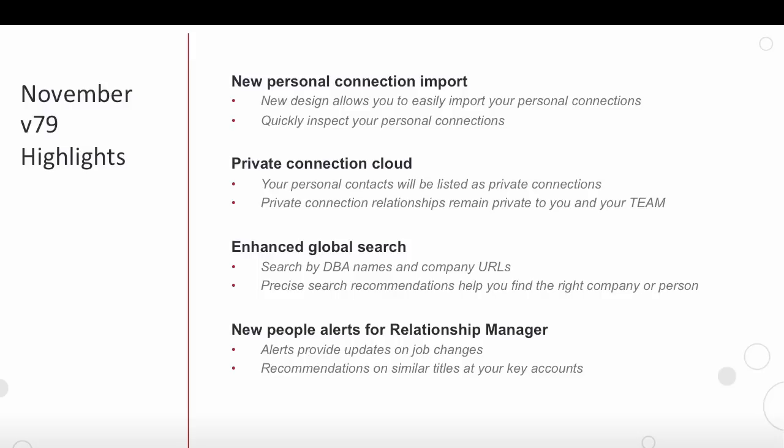And lastly, with Relationship Manager, we have provided alerts for job changes and also recommendations on similar titles at your key accounts. Now let's dive into these features.